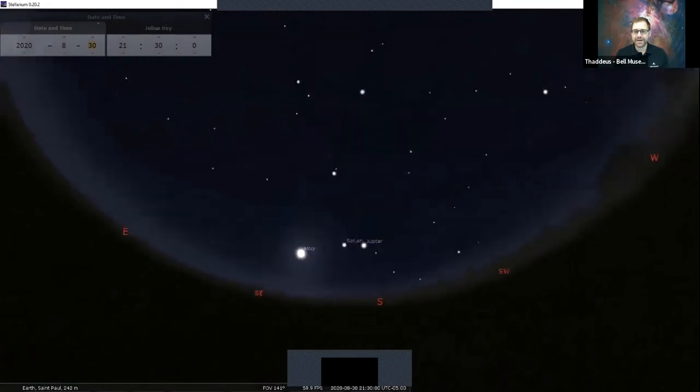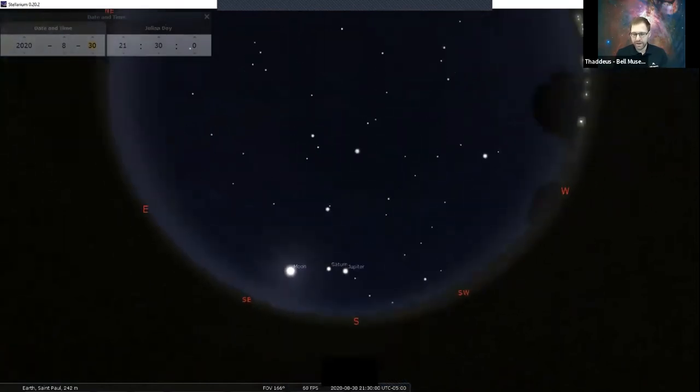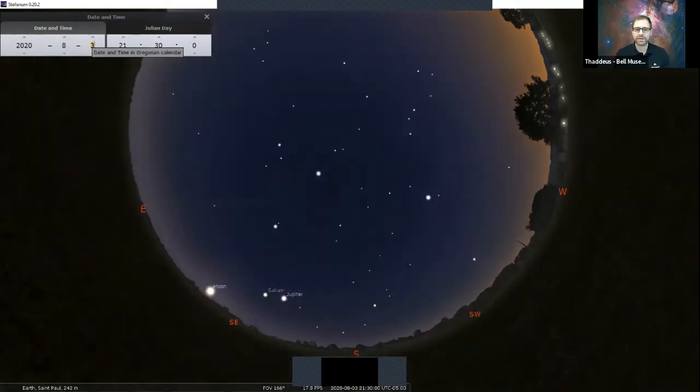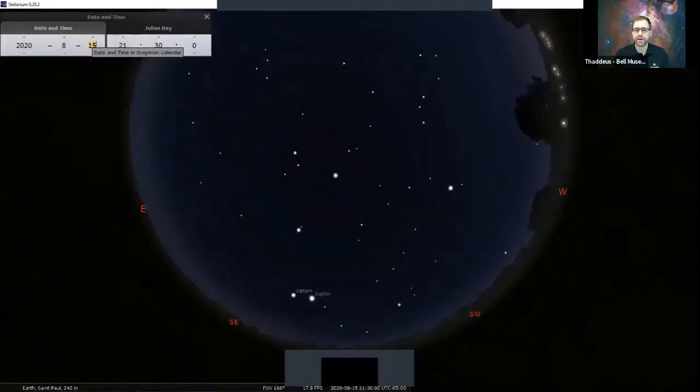These three objects — Saturn, Jupiter, and the moon — will be up throughout the month. Jumping all the way back to August 1st, we can see the moon was almost in between the two of them. Going back to the 15th, this is going to be a good time to view at 9:30, or if you get out later as well.